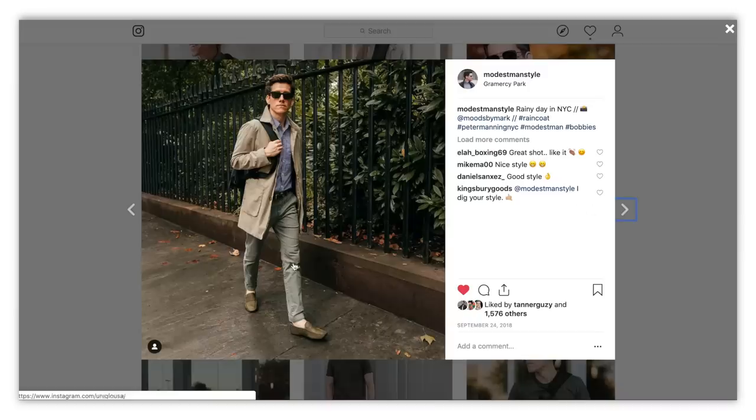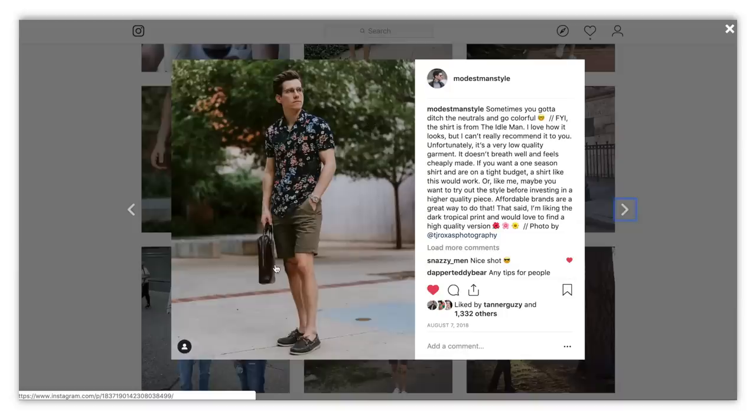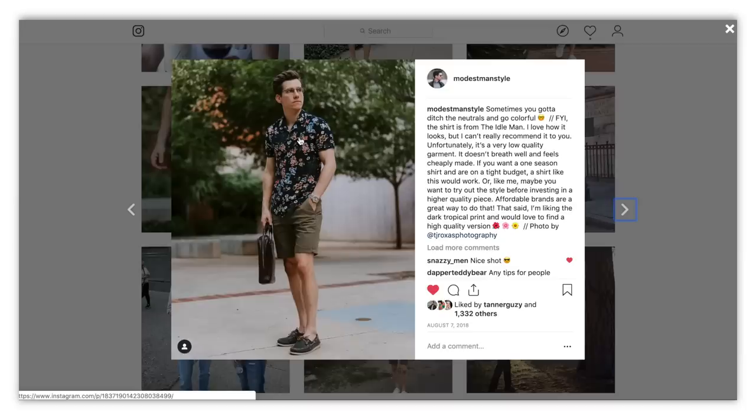Another tonal look — I have the olive chinos here with darker olive driving mocks from Bobby's. Mixing different tones of the same color is a really good way to have that streamlined, monochromatic look without looking like you're wearing a one-color jumpsuit. And another outfit I really like is a casual summer look with olive chino shorts. If you're only going to own one or two pairs of chino shorts, olive is a great color — just as versatile as khaki, tan, or navy, and maybe even more so because it works with lighter or darker outfits.